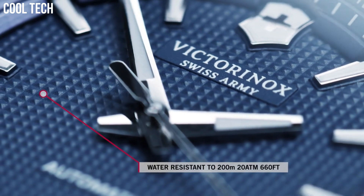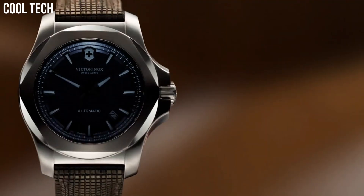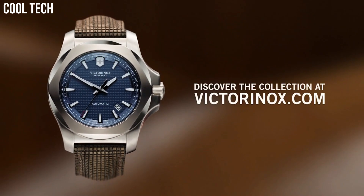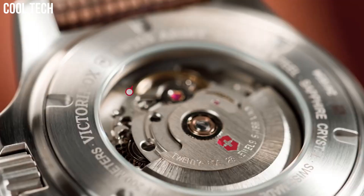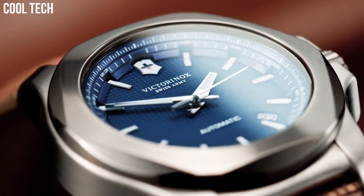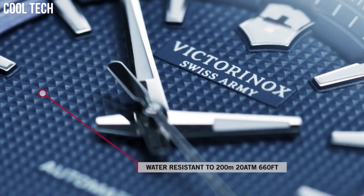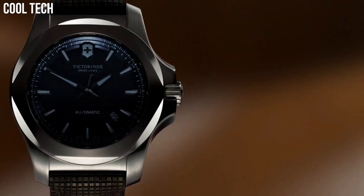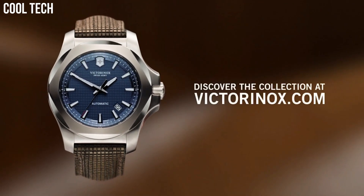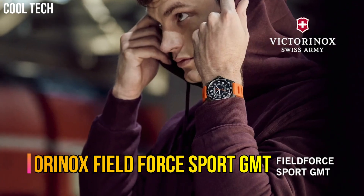Making this diving watch the ultimate explorer. Item shape: Round. Dial window material: Anti-reflective sapphire. Display type: Analog. Fold over clasp. Case material: Stainless steel. Case diameter: 43 millimeters. Case thickness: 13.58 millimeters. Number 6.